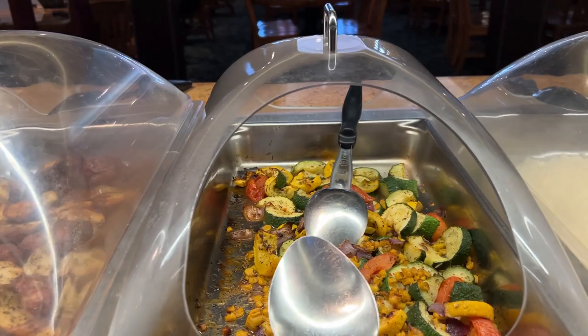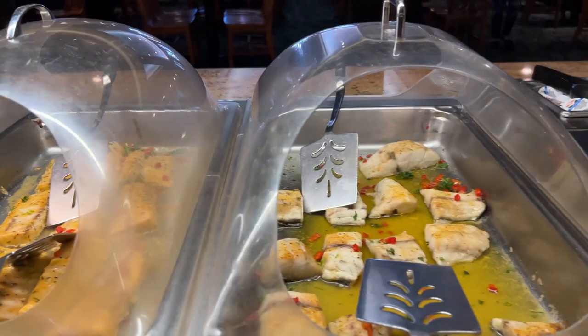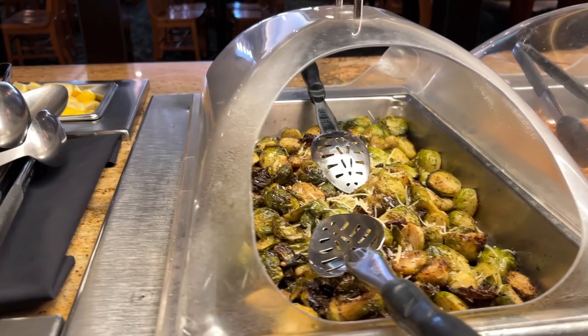They've got sautéed mushrooms, chef's potatoes, mixed veggies, rice, cobia, and barramundi. It's nice that they have some grilled or baked options for the fish.